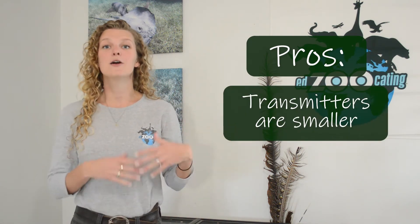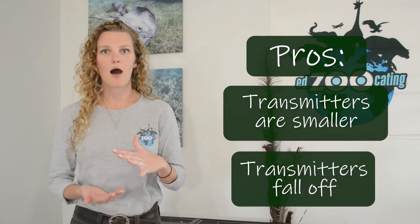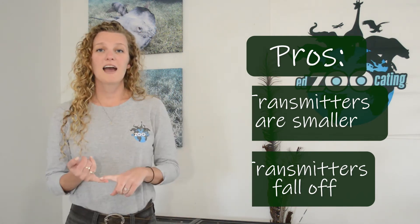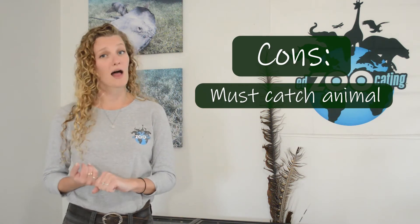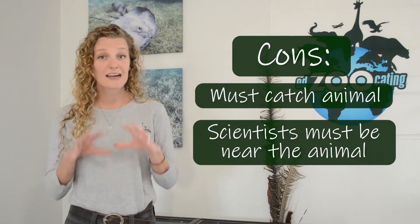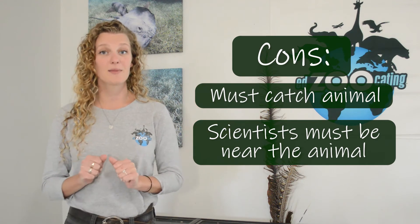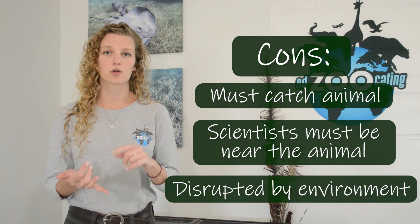Now let's discuss the pros and cons of radio tracking. A pro is that these transmitters are smaller than satellite transmitters, so smaller animals can wear them. Also, many of these radio trackers will fall off at the end of the study, so the animal doesn't usually have to be recaptured to remove the tracker. The cons are that the animal still has to be captured to put the transmitter on, which can stress them. Perhaps the biggest con is that scientists have to be near the animal in order to determine its location. Similar to satellite tags, the signal can also be lost if the animal goes underground or into thick vegetation.